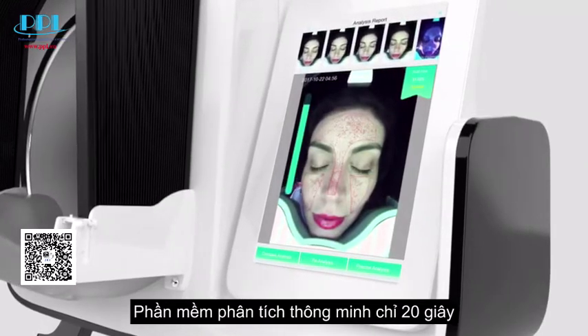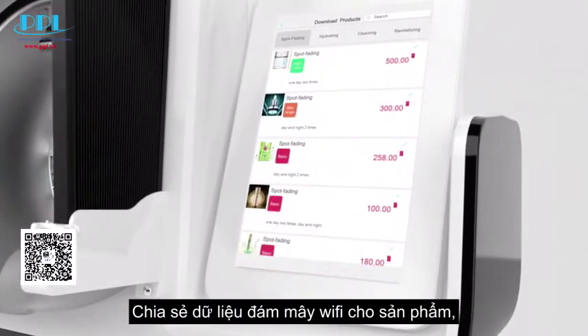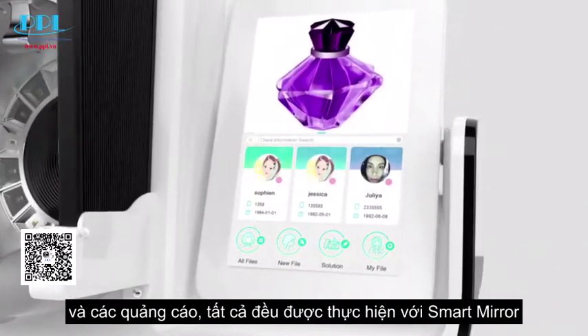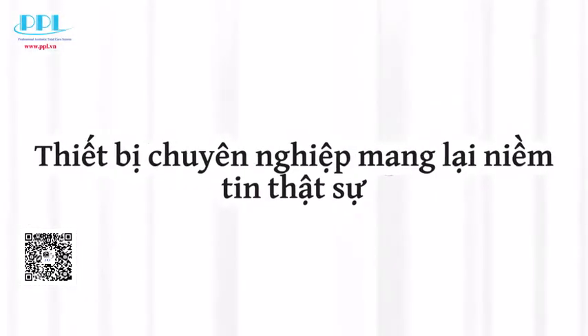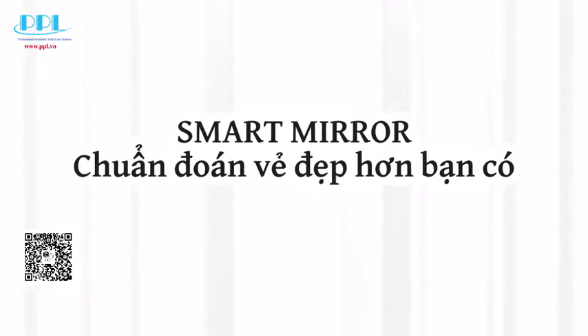Intelligent software with 20-second fast analysis. Cloud database and Wi-Fi sharing for products and advertisements. Smart mirror — a professional device that brings real trust. Smart mirror predicts a more beautiful you.